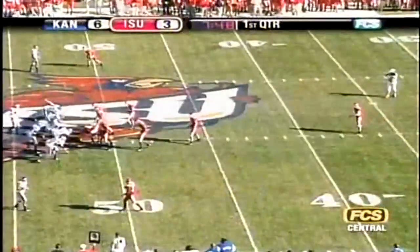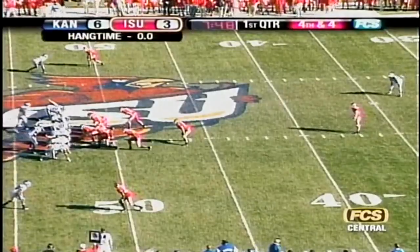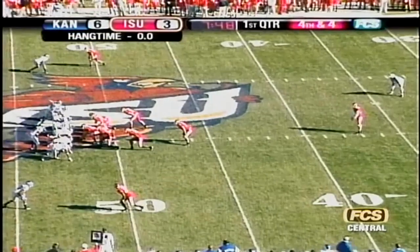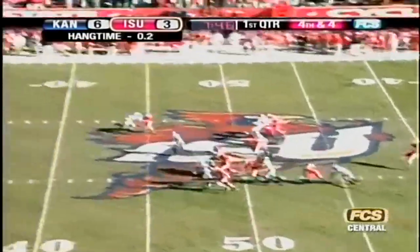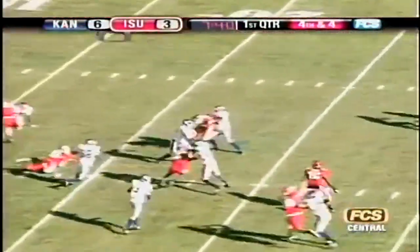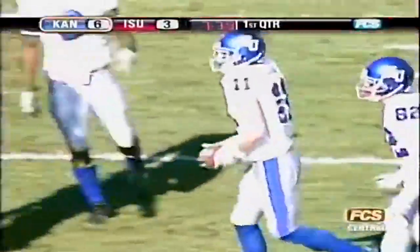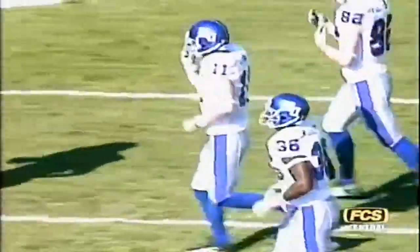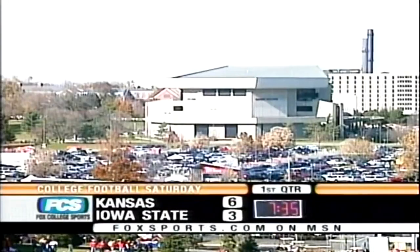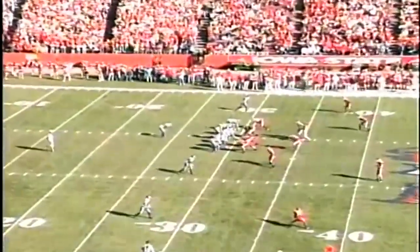Mike Brantner back to punt, line of scrimmage the 48 of Kansas. He has the wind at his back, tries to hit it high or angle it to the corner. He does hit it well; Lamb takes it at the 8-yard line, returns it to the 15, 20, 25, getting to the outside — taken down at the 29 or 30-yard line by Alvin Bowen. Good return by Lamb after the punt by Brantner. Kansas will take over at the 30, leading 6-3. Iowa State's offense has not been able to get anything going so far.